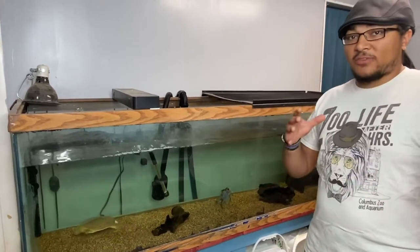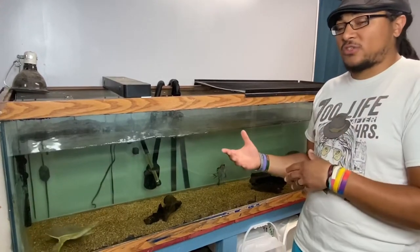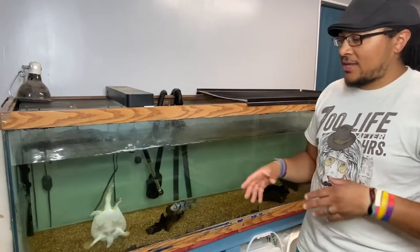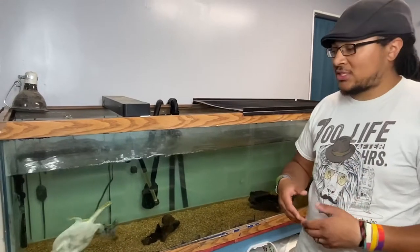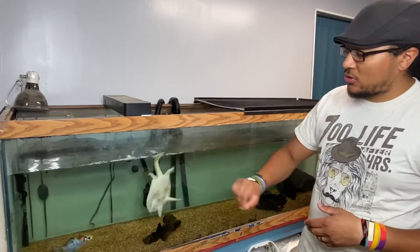Spiny soft-shells get pretty big. They are sexually dimorphic, so that means there's a difference in color or appearance between the different sexes. With spiny soft-shell turtles, females get huge — over two feet in diameter. The males don't get nearly as big because the females' bodies need to be larger to accommodate all the eggs and stuff. He's still going to get a pretty good size, and he's probably about two-thirds grown.